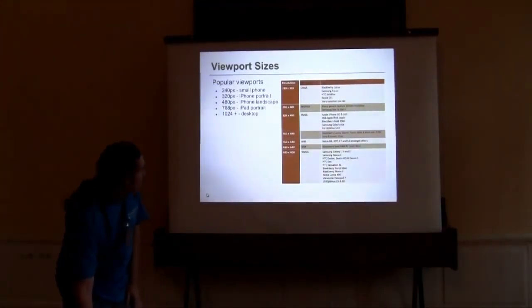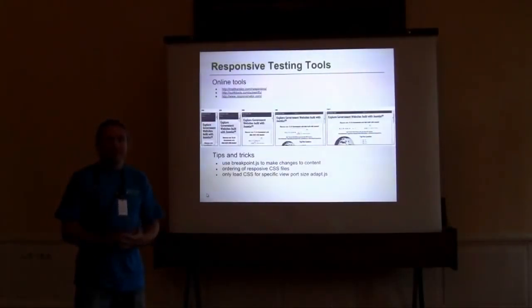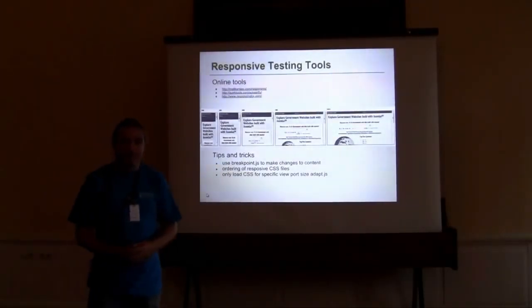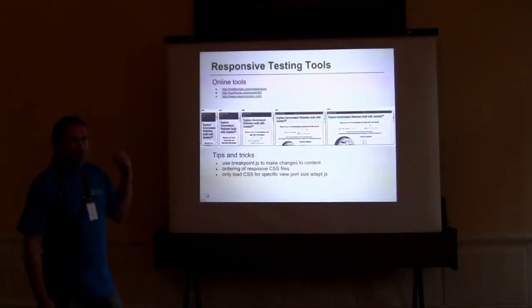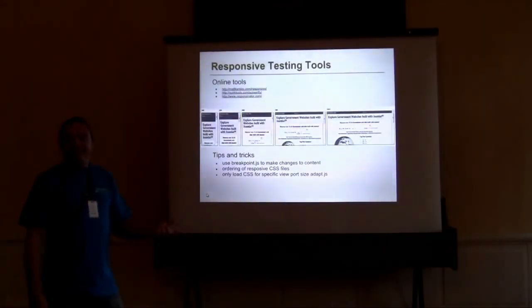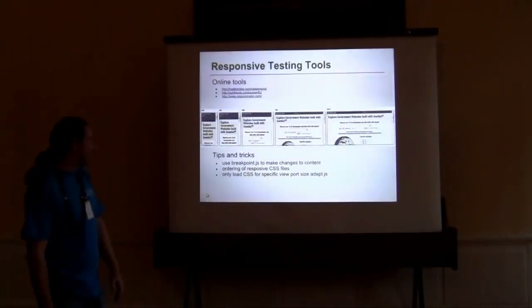When you get to the implementation stage, how do you test on different devices? We don't all own an iPad or iPhone. Luckily there are some awesome online tools that can help you. You can also email a buddy and ask them to open the site on their phone and tell you what it looks like.